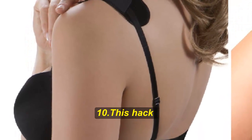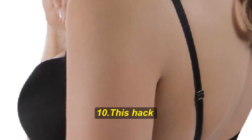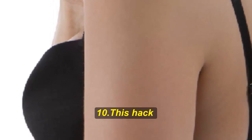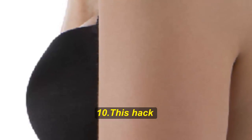Hack number ten: bra strap cushions. This hack is helpful for those who've experienced the excruciating discomfort of bra straps cutting into their skin. Make your life easier by investing in some bra strap cushions — they come in all sorts of colors, sizes, and even different materials.